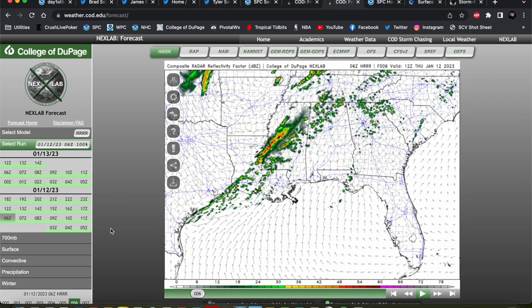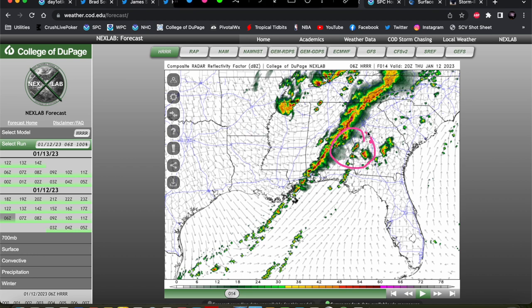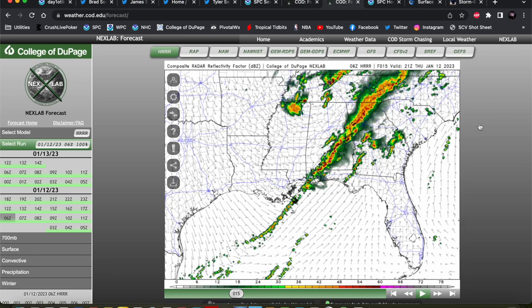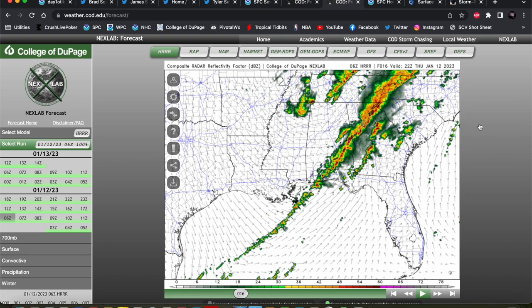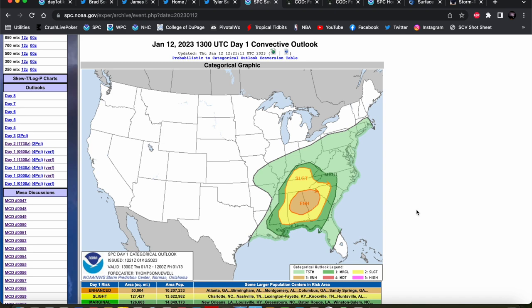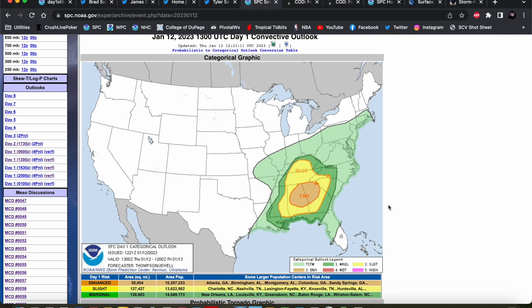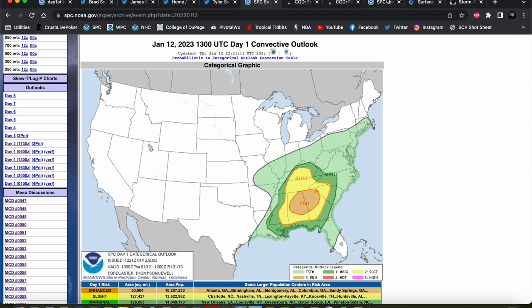On some of the high-res models — this is the 6Z HRRR — the progression just doesn't look all that potent. You can see the main line kind of fires as a very solid line with not much robustness to the updrafts. There's some semblance of prefrontal discrete development right ahead of the line, but not much resonance time for those storms ahead of the line — they were going to be eaten up by the line and struggle with limited instability going into eastern Alabama and Georgia. But by the morning of the 12th, the threat had been upgraded substantially to an enhanced risk with a 10% tornado threat across central Alabama into western and northwestern Georgia, along with a damaging wind and hail threat.